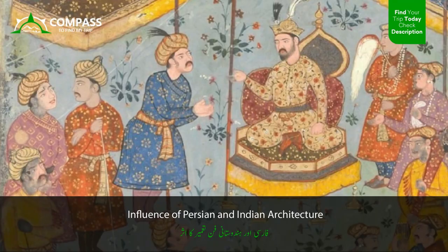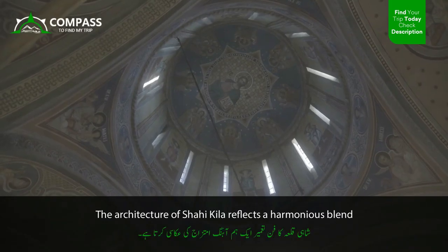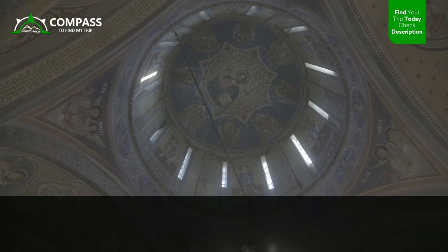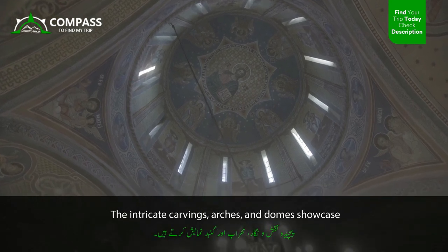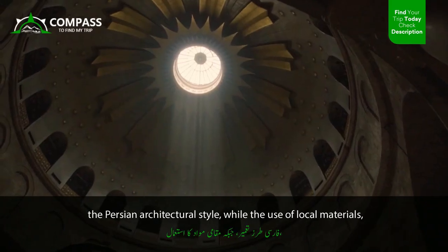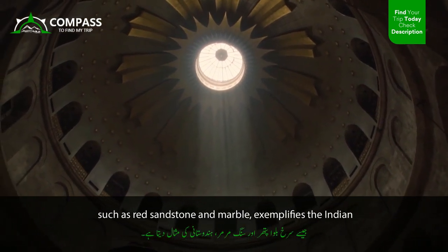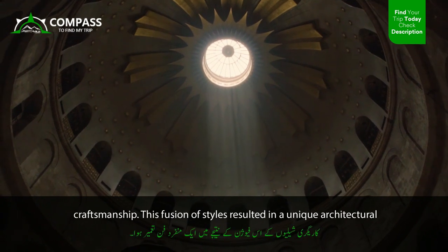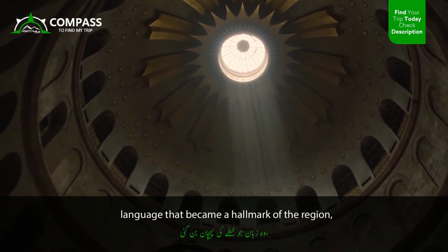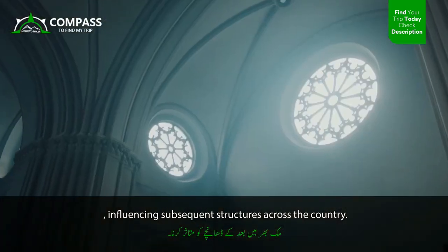The architecture of Shahi Kila reflects a harmonious blend of Persian and Indian influences. The intricate carvings, arches, and domes showcase the Persian architectural style, while the use of local materials such as red sandstone and marble exemplifies Indian craftsmanship. This fusion of styles resulted in a unique architectural language that became a hallmark of the region, influencing subsequent structures across the country.